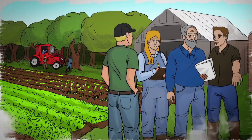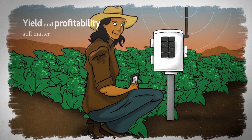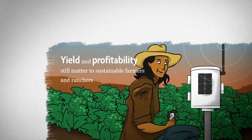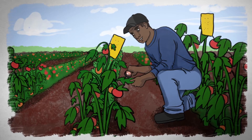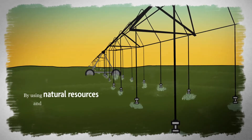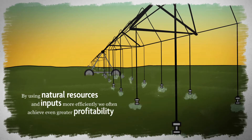When we make sustainability a priority, we need a new mindset. Yield and profitability still matter to sustainable farmers and ranchers, but we get there by a different route. We use ecology-based practices to manage resources and maintain a thriving farm system. By using natural resources and inputs more efficiently, we often achieve even greater profitability.